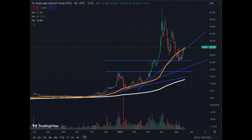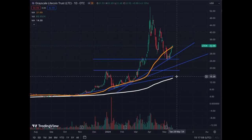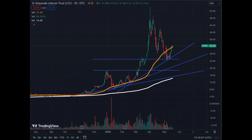Let's cover the Grayscale Litecoin Trust, LTCN. These were the lines that I had on the previous update. The trend line here follows the MA50, but needs to be modified a little bit. So we have three trend lines: the slowest one, the mid one, and the fastest one that we have respected so far.